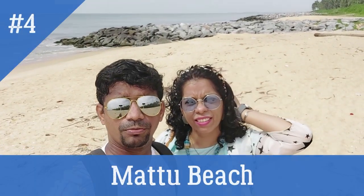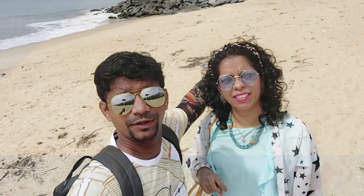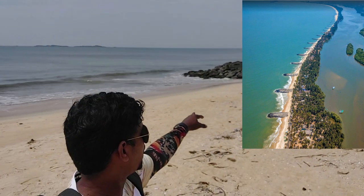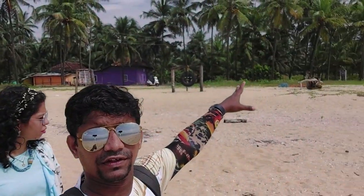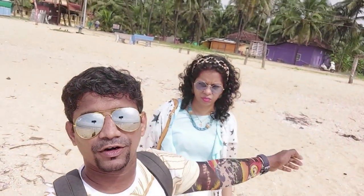Now we have come to Matu beach. Earlier, we were over there at Padukure beach. This is the entire stretch — you can see the rocks behind. There are multiple places on this beach and on the other side you have the backwaters. While we were coming, we had the mesmerizing view of the sea on one side and the backwaters on the other side. Let's take a 360-degree view of this beach.